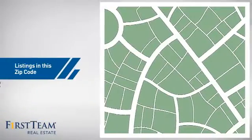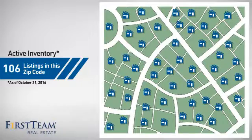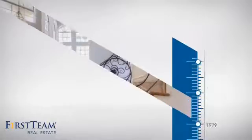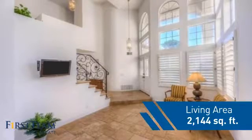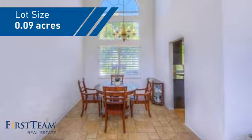Wondering how it stacks up against the competition? There are now just under 110 homes on the market within this zip code. This property was built in 1989 and features over 2,100 square feet of space, giving you a spacious layout to play host or kick back and relax after a long day.